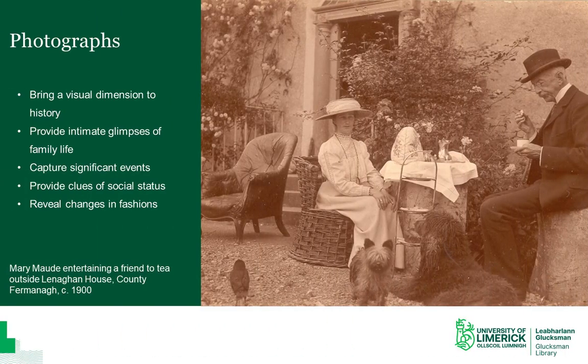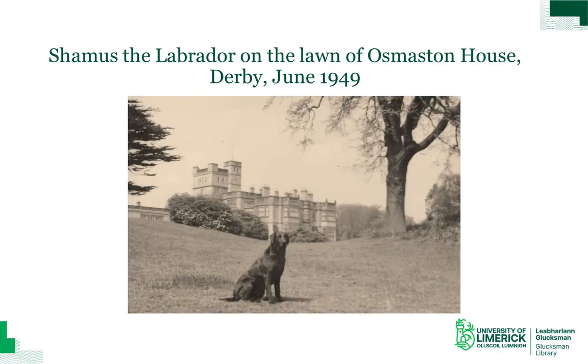Photographs bring a wonderful visual dimension to estate history. They can capture both intimate glimpses of family life and significant events, social gatherings, or journeys and holidays. When viewed within a broader timeframe, photographs can reveal changes in fashion, transport, lifestyle, and any number of other things. Photographs can also retain evidence of buildings that have since been demolished or changes in landscape — sometimes inadvertently. The focus of one photograph was originally Seamus the Labrador, but what makes it interesting today is the building in the background, because that was demolished in 1965.